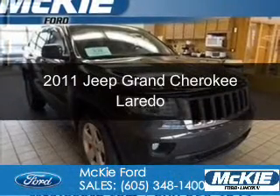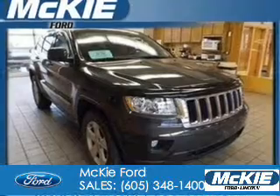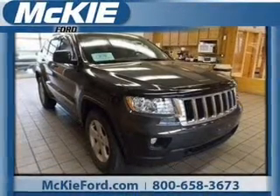This is a used 2011 Jeep Grand Cherokee, powered by 4-wheel drive, a 5.7-liter 8-cylinder engine, and an automatic transmission.